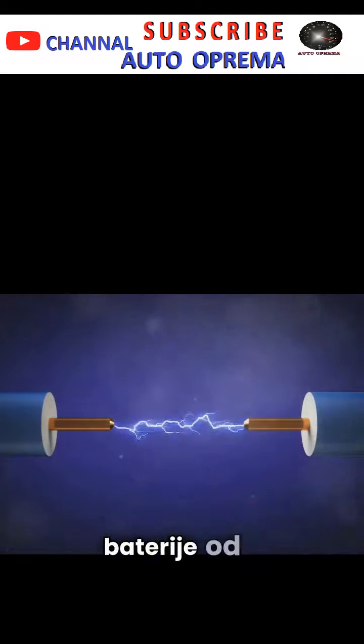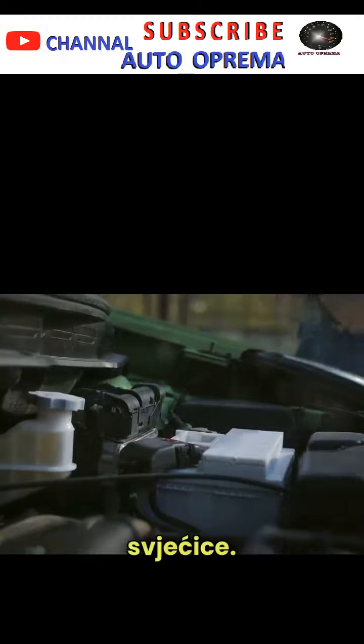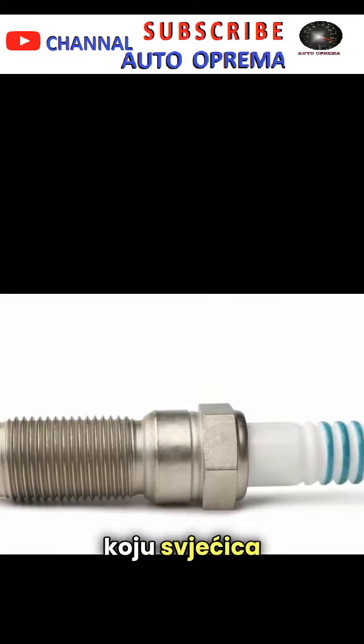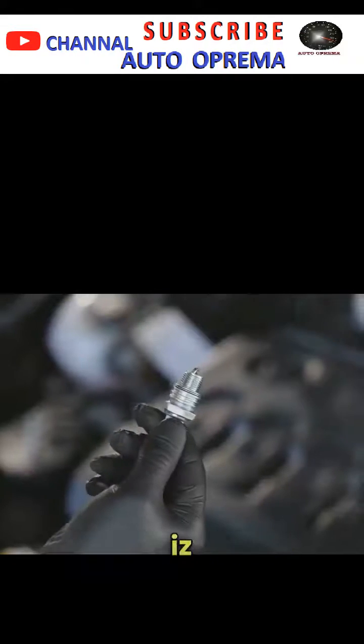This spark is the result of the ignition coil, which steps up the battery's 12 volts to a whopping 20,000 volts or more, enough to jump the gap between the spark plug's electrodes. This demonstration shows the immense power that the spark plug holds even when removed from its socket.